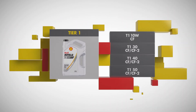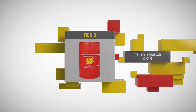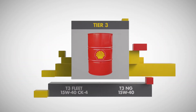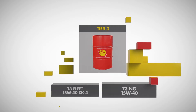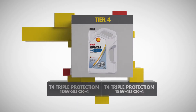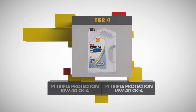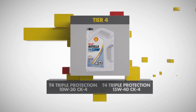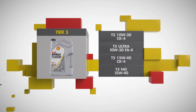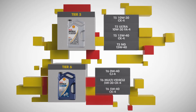Shell Rotella T1 straight grade oils, Shell HD or heavy-duty T2 oils, and Shell Rotella T3 fleet oils offer reliable lubrication for our customers. We have renamed and improved upon Shell Rotella T Triple Protection, a product you have known and loved. It is now Rotella T4 Triple Protection, and for your advanced synthetic technology needs we have engineered Shell Rotella T5 synthetic blend technology and Shell Rotella T6 full synthetic diesel engine oils.